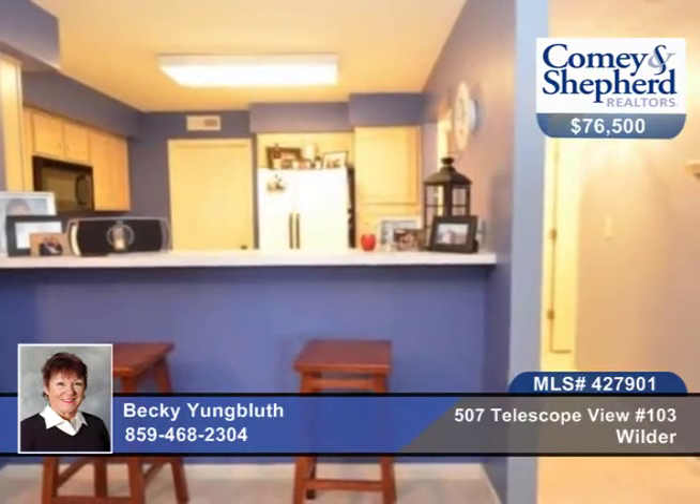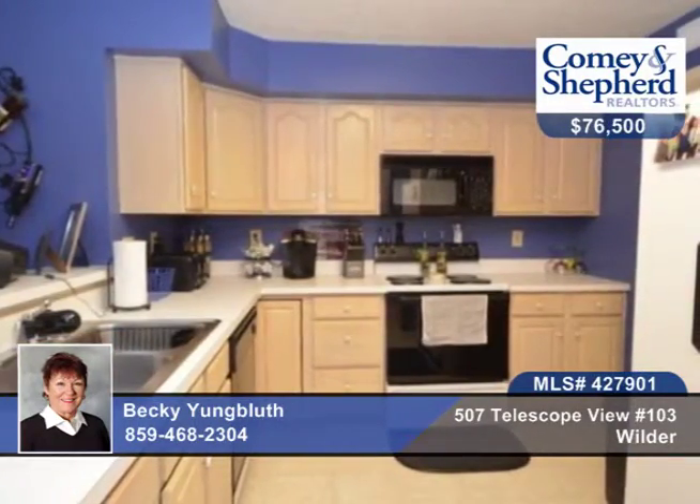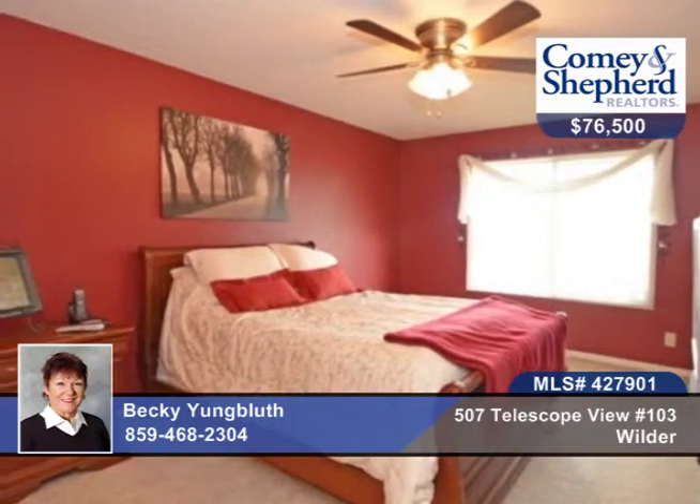This is truly a move-in condition home with brand-new carpet, paint, and ceramic tile in both bathrooms. Laundry and kitchen — all appliances are included, like the stove, dishwasher, microwave, fridge, and washer and dryer.